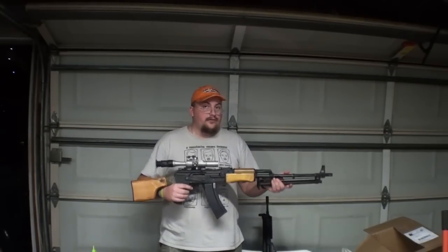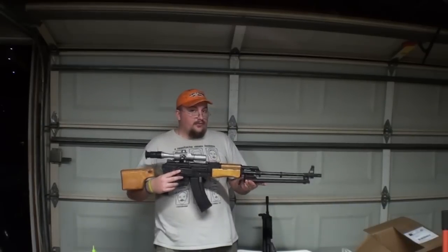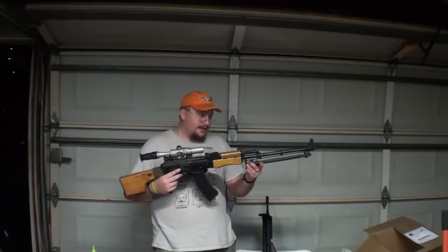He's fired 800 rounds through it to break it in and it does look beat up, but that's what we were going for when he did this.